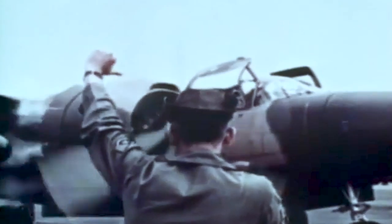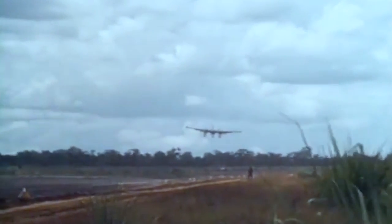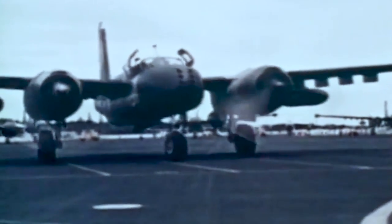The On Mark Engineering Company was then tasked to improve the Invader for counterinsurgency missions, and the B-26K made its first production flight in May of 1964. Upgrades included improved engines, propellers, brakes, wings, and fuel tanks for use by the 609th Special Operations Squadron. In total, 40 Invaders were converted.